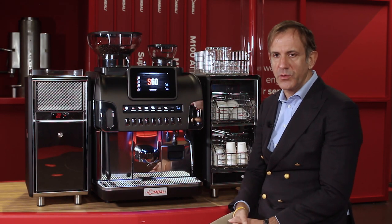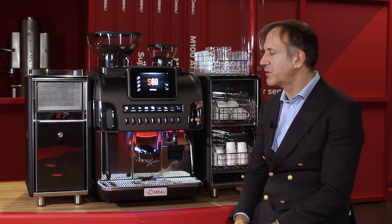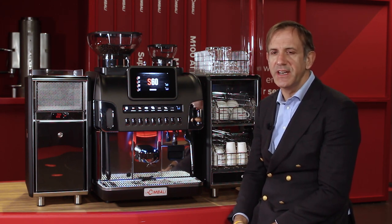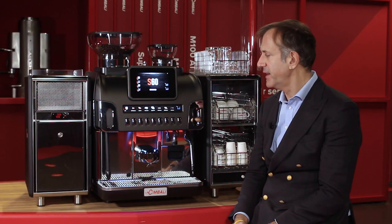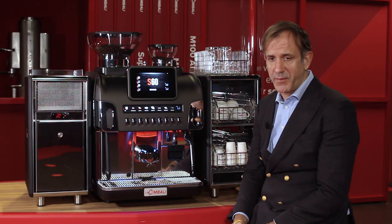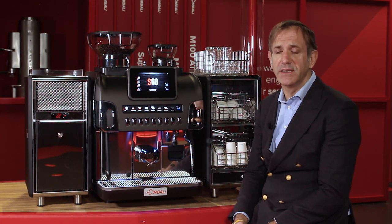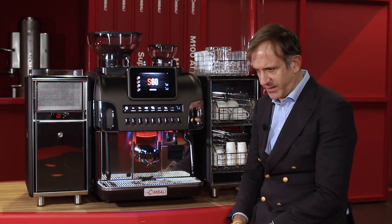We are glad to introduce the new fully automatic machine, La Cimbali X-60. The X-60 is our flagship machine, the perfect combination between a traditional machine and all the technology of a fully automatic machine. The performance of this machine are up to 600 cups per day, a really high-performing machine, but with always a perfect quality in the cup for the coffee and the milk.